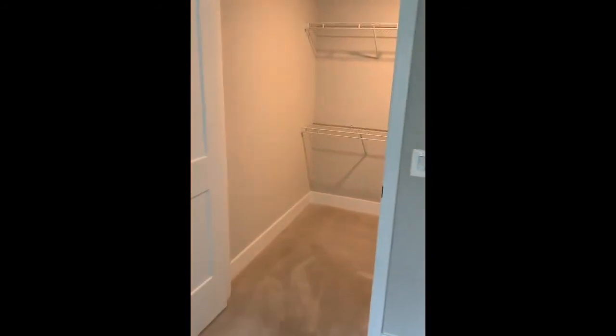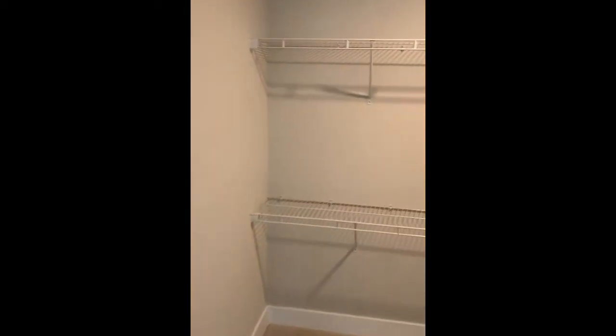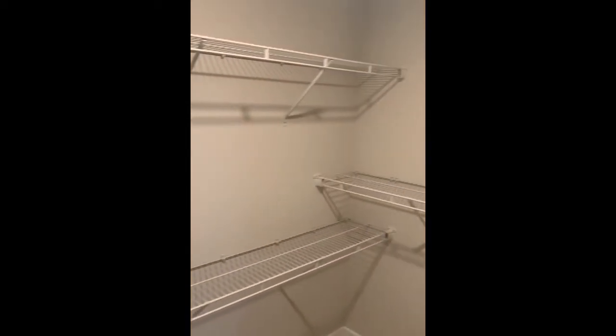And then you have your walk-in closet. You have a lot of room to organize your belongings. You can even put a mini wardrobe closet in there.